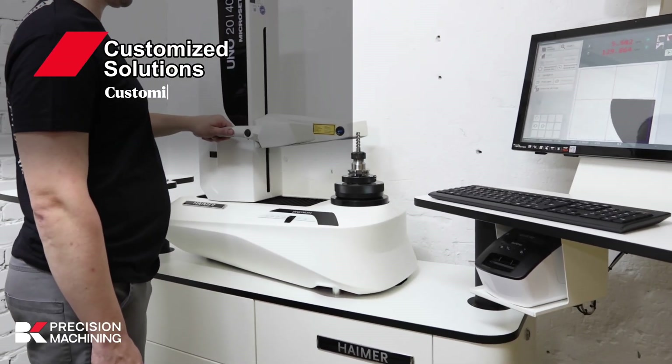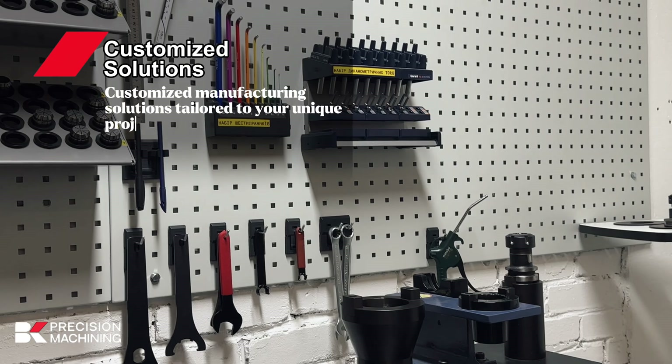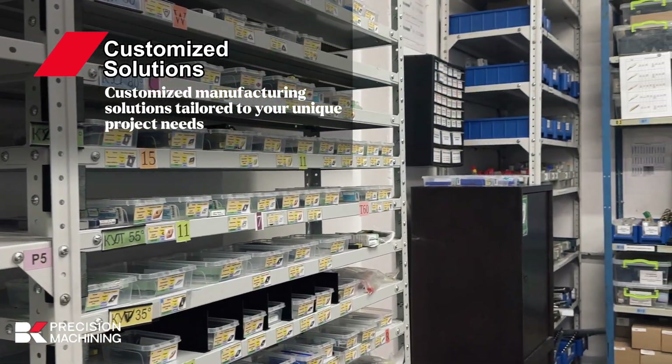Customized solutions: manufacturing according to your unique project requirements, ensuring alignment with your vision and operational needs.